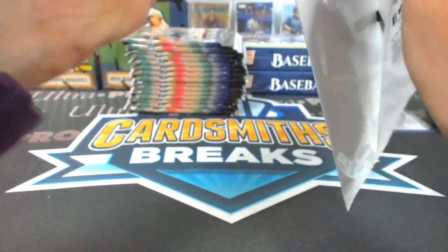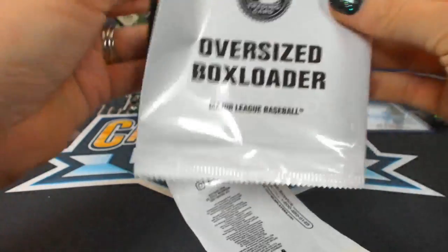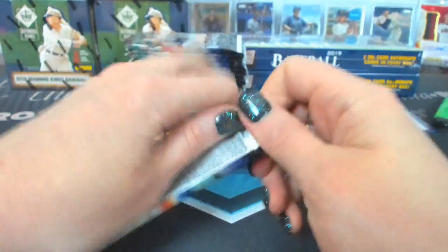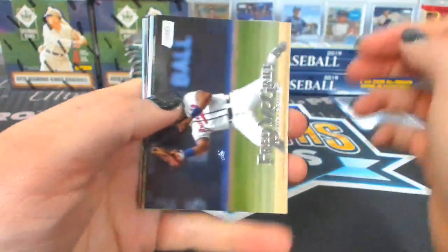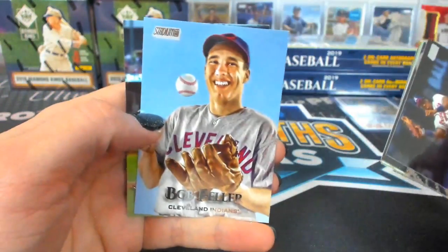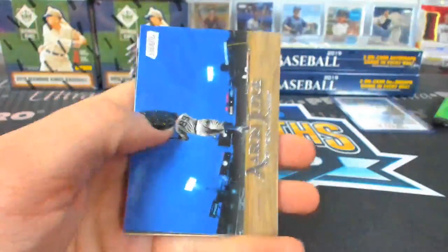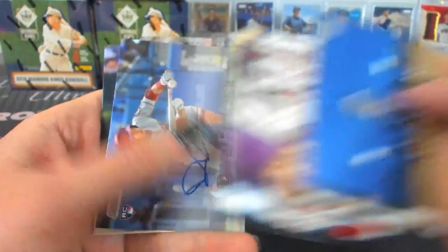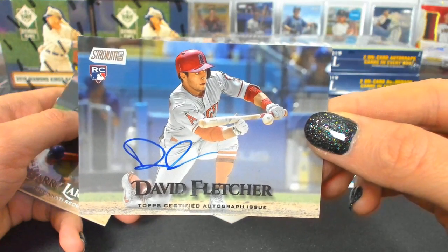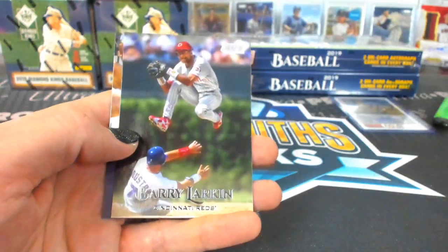Guess it's the Pedroia — got his Lego. I love when they catch people with big smiles on their face. David Fletcher — another Angel. Angel rookie for Chew. Fletcher autograph. That Barry Larkin is cool too.